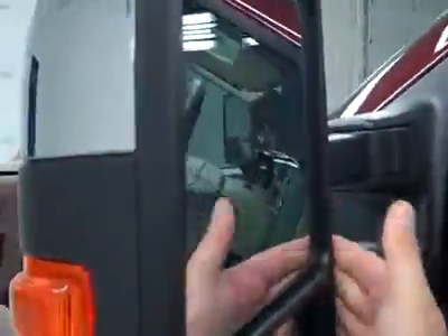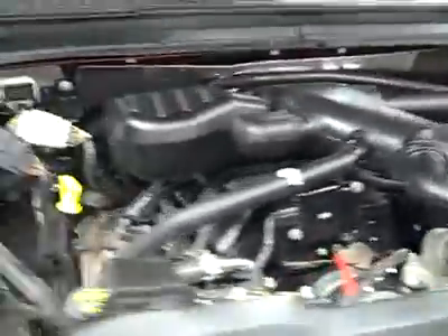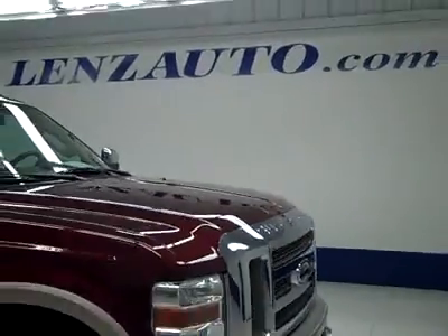Let's take a look under the hood. The rear view mirrors are heated, signal, pull-out tow mirrors. As you can hear, it's running very smoothly — V10 engine, nice clean engine bay. If you'd like to see more pictures along with the full description, or to take a look at one of our other more than 450 vehicles, visit lensauto.com.